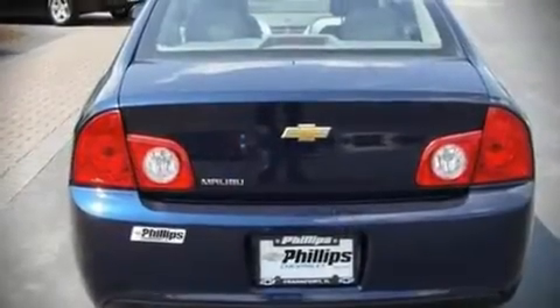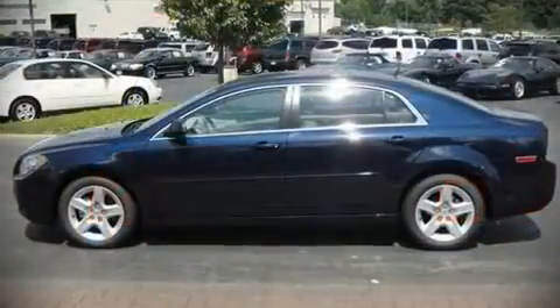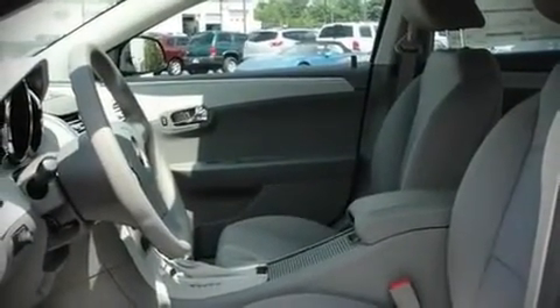You'll appreciate highway fuel economy of 33 miles per gallon, providing exceptional driving range and value. Audio features include a CD player with AM-FM radio and six speakers, providing excellent sound throughout the cabin.